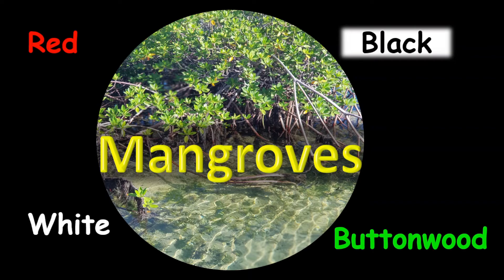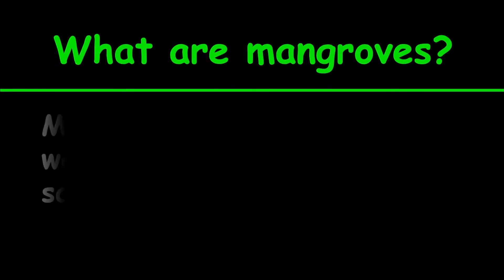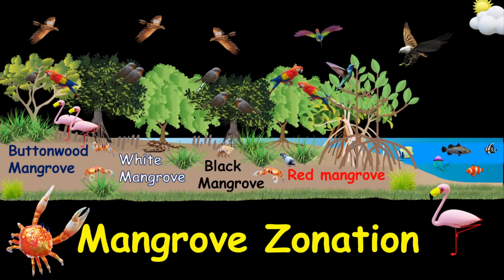The first question you want to ask yourself: what are mangroves? Mangroves are plants that are water-loving and are called hydrophytes. They're also salt-tolerant and are called halophytes. Mangroves occupy specific regions or zones in the ecosystem.